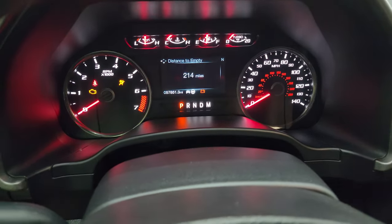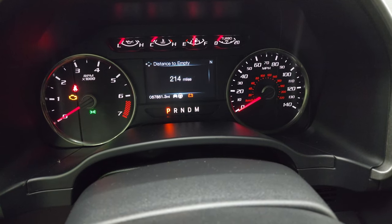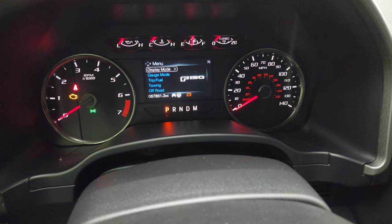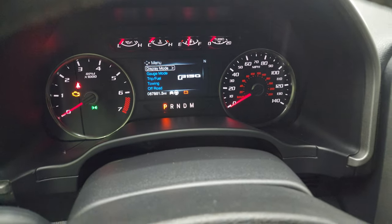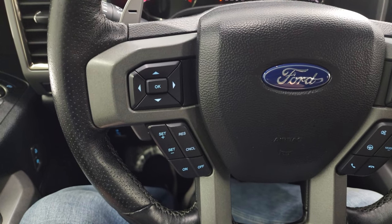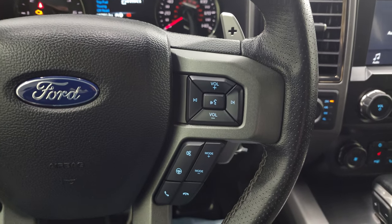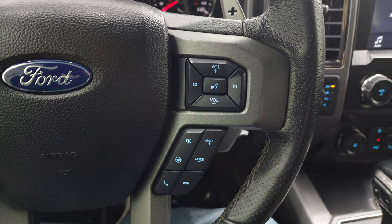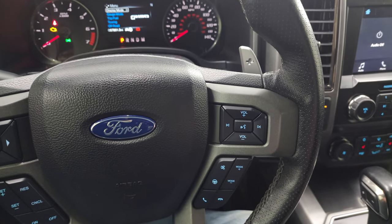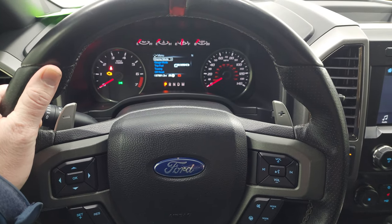You get the Built Ford Tough animation on startup. This one has 57,851 miles. You do get a distance-to-empty information center. The instrument cluster is very nice and clean. It comes with the Raptor steering wheel — cruise controls and information center controls on the left, Bluetooth and audio controls on the right, and the orange center stripe on there. You also get paddle shifters.